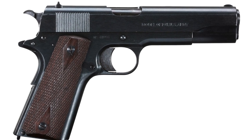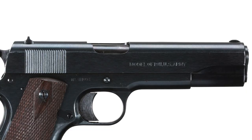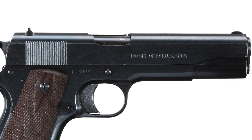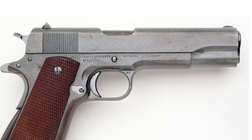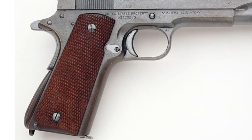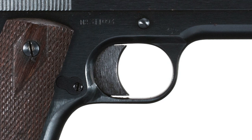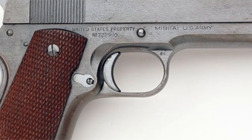After World War One, there was time to ruminate on changes, and what emerged was the 1911 A1. The 1911 A1 improved the sights — making them a little larger, since one common flaw of pistols at the turn of the century was very tiny sights. They also added an arched mainspring housing, which pushed the pistol up a bit, making it more comfortable and natural to point for a lot of shooters. They also added scallops around the trigger guard area and shortened the trigger quite a bit.